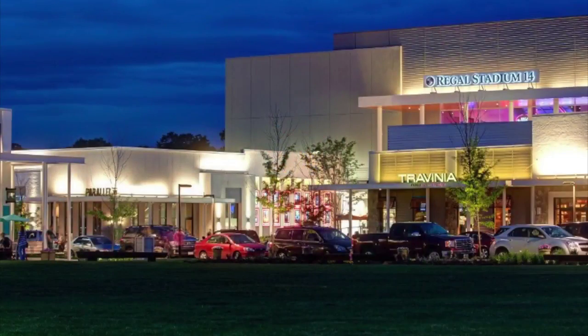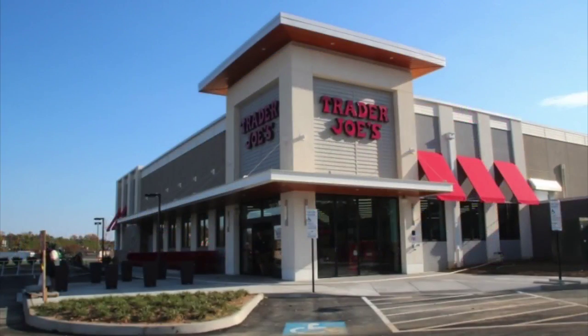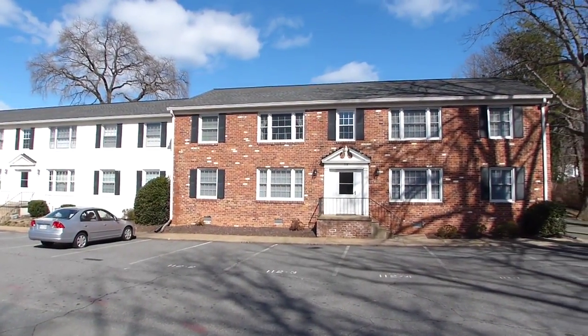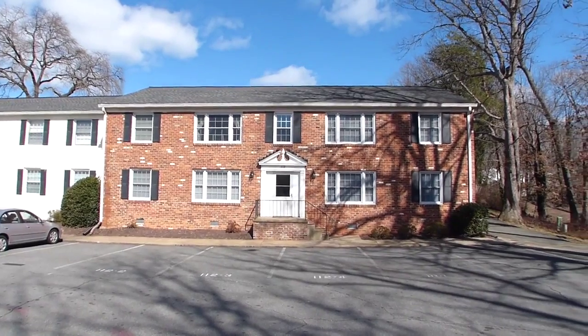A great place to live with proximity to Stonefield Commons and Barracks Road Shopping Centers. Cellar is offering both units for sale. Call today for your personal tour.